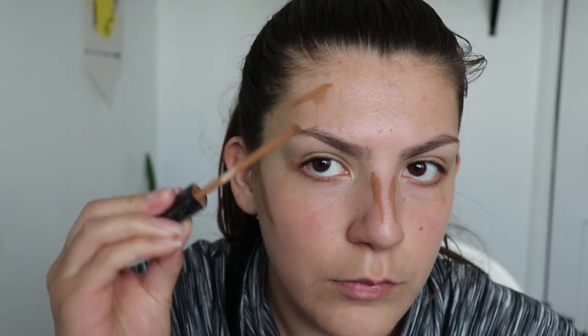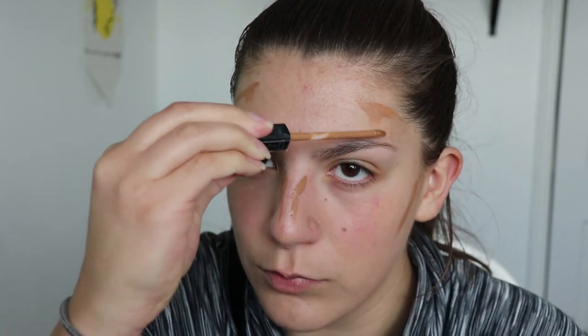Euphoria on HBO — I watched the first couple of episodes and my reaction is that it's something. I like the cinematography, I like the costume design and set design. I like the colors. I like the practical lighting they use. It's not realistic, but I don't think it's supposed to be. I think it goes with the title 'Euphoria.'